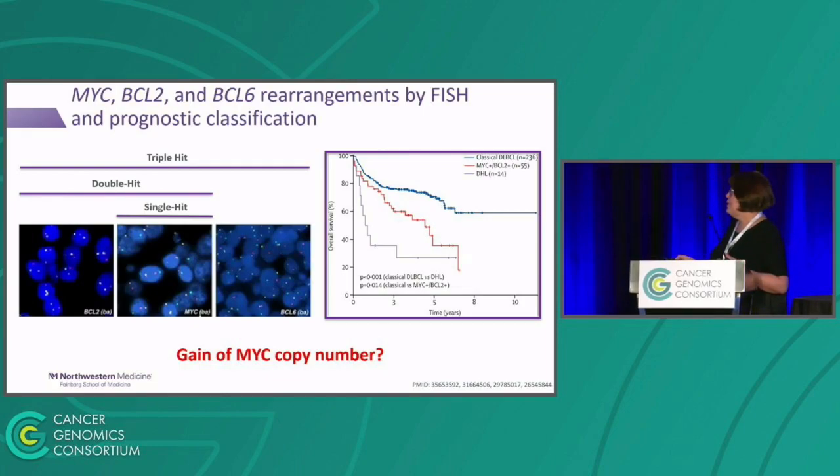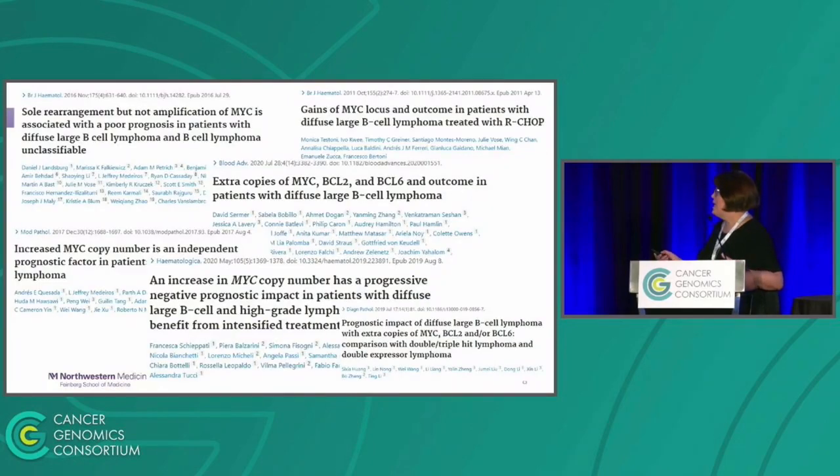Why is this so important? You can clearly see how survival is drastically different between classical lymphomas, which don't express MYC and BCL-2 and don't have translocations, versus double expressors — remember the previous picture — with high protein level but no translocations confirmed by FISH or molecular methods. And this is double hit. So it's very important to sub-classify these cases.